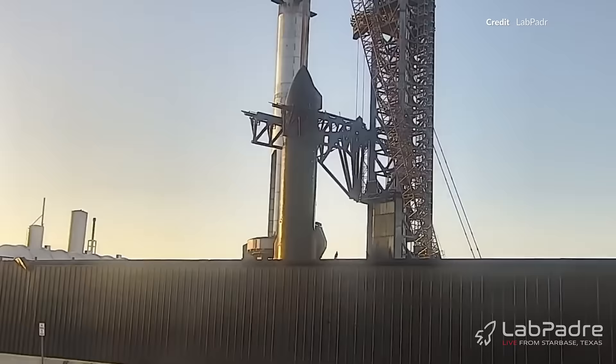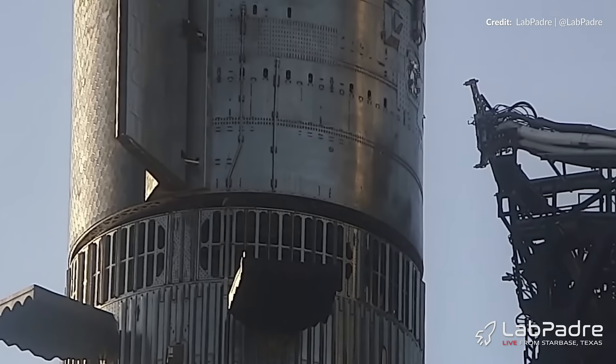On Friday, everything looked great again with the ship heading back up. This time the quick disconnect worked perfectly fine, so bring on that wet dress rehearsal.